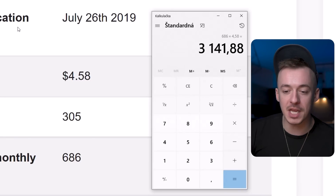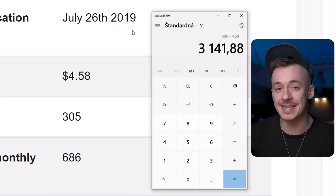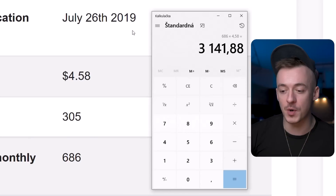But you can see right here on the publication date, it's been there since July 26, 2019. So that's like over three years already that this has been online just making money on complete autopilot.